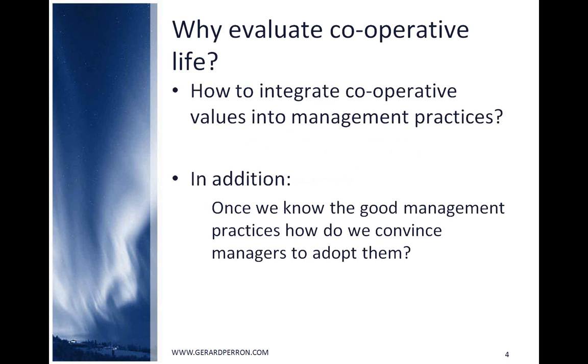From this deep conviction, the question was: how do we integrate cooperative values into management practices? And once we know the good management practices, how do we convince managers to adopt them? Our challenge was to develop an attractive and easy-to-use tool.